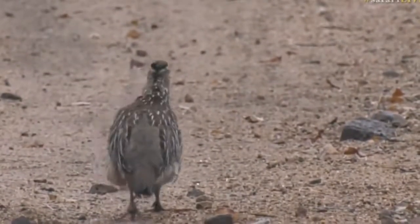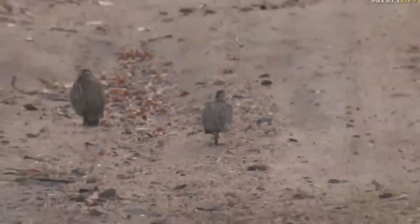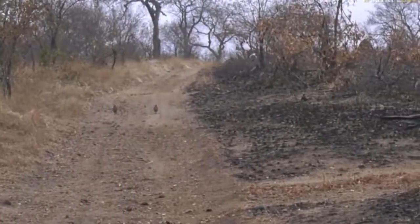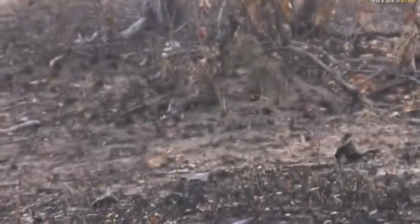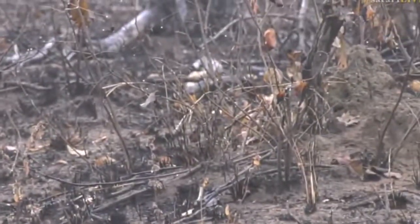They're all hanging around these burnt areas. I think they're also waiting for the new green shoots to come up. They eat quite a variety of different things, these Franklins. Just like every animal out here, it depends on the season and what's actually around. You can see that one moving off into the burnt areas now.